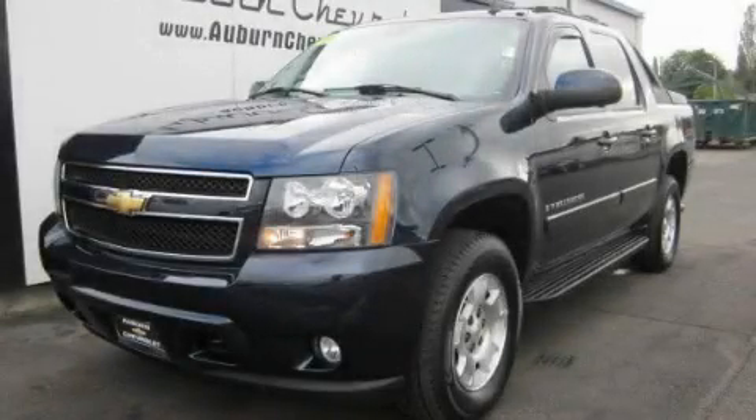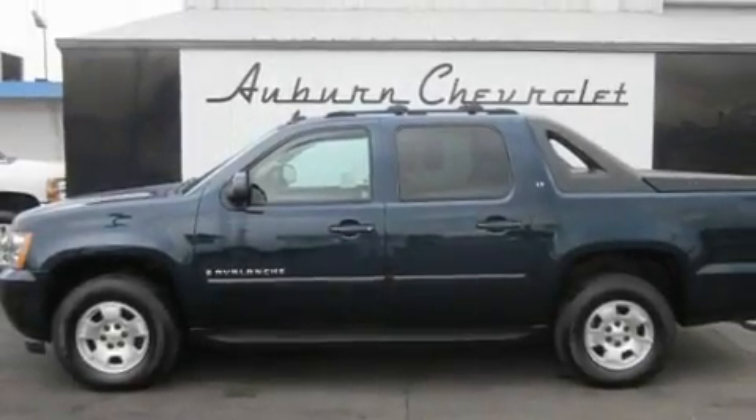This is a 2007 Chevrolet Avalanche 1500. Whether hauling, commuting, or towing, this truck is the right one for you.